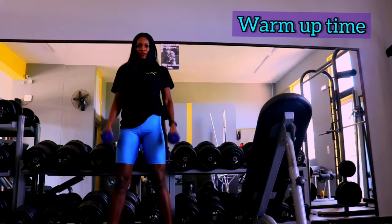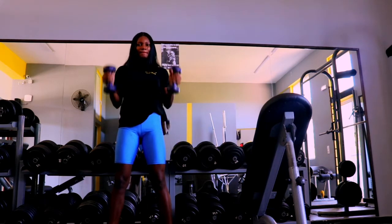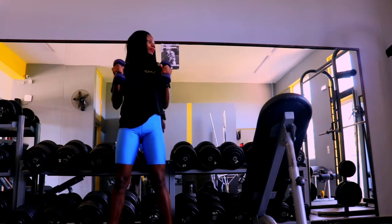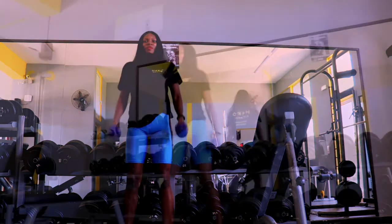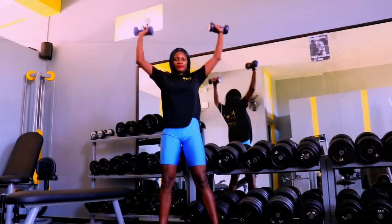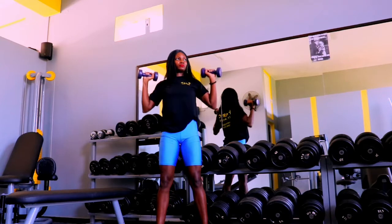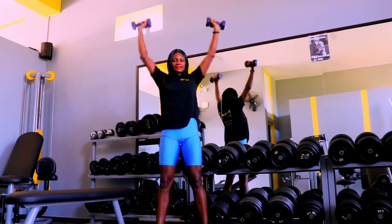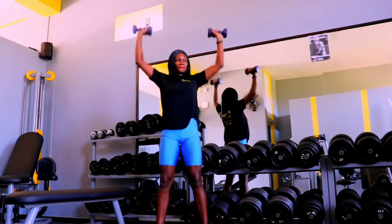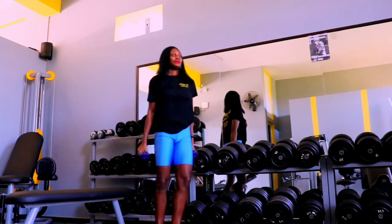It's time to warm up and get ready for the workout. I always say: whether you're working out at home or at the gym, make sure to warm up your body properly before the main workout, and remember to cool down and stretch afterward. Here you see me holding lightweight dumbbells to warm up my hands, because today is upper body workout day.